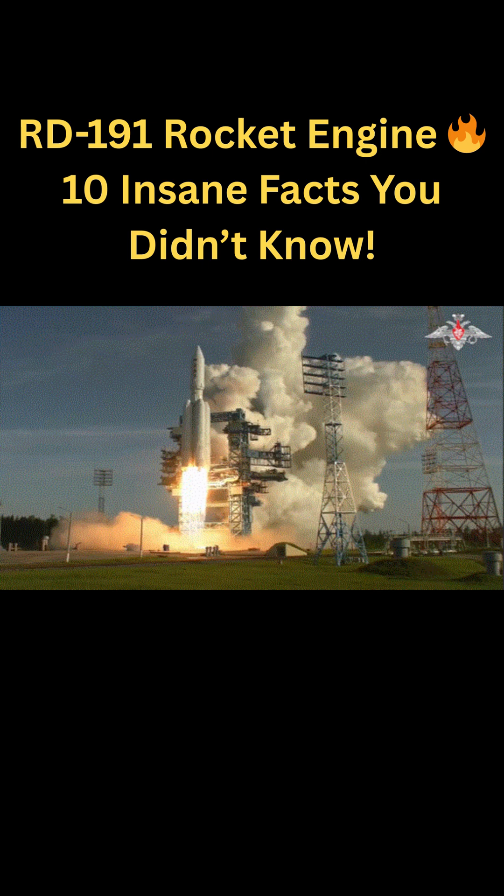It generates about 1.92 mega-newtons of thrust at sea level, making it one of the most powerful single-chamber engines ever built. It can throttle down to 30% thrust, which is rare for large rocket engines and improves mission flexibility.